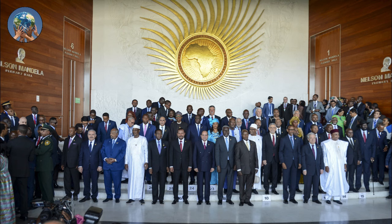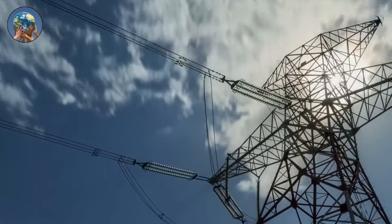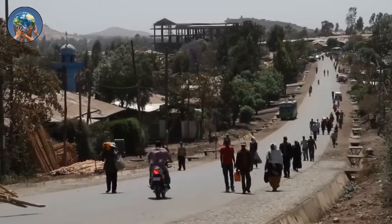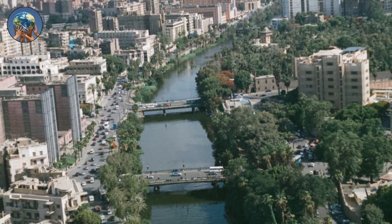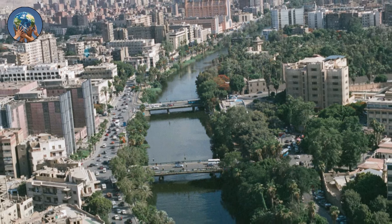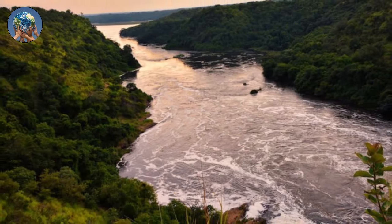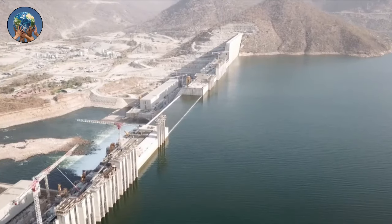Ethiopia declared that it was free to use any water that passed through its territory, that it was not required to negotiate with anyone, and that Egypt was acting as though it was the only country with access to the Nile. Egypt's share of the river's flow was increased to about 66% by a 1959 deal, with 22% going to Sudan. Ethiopia does not recognize the validity of those accords and was not a party to them.